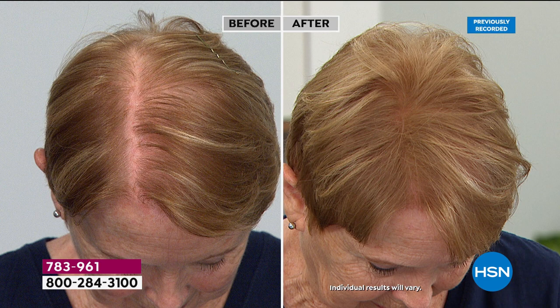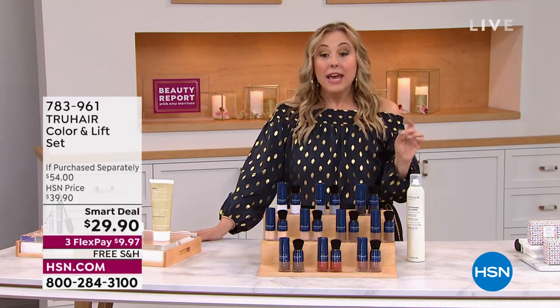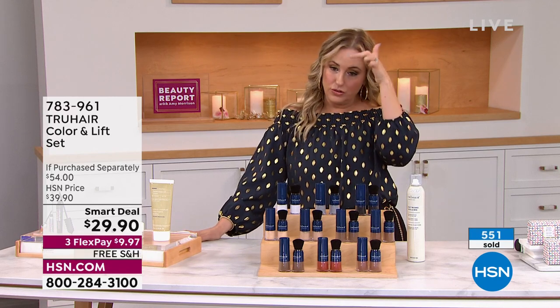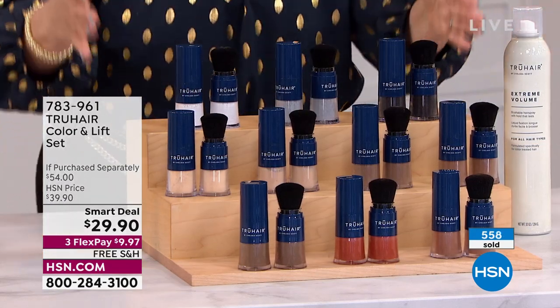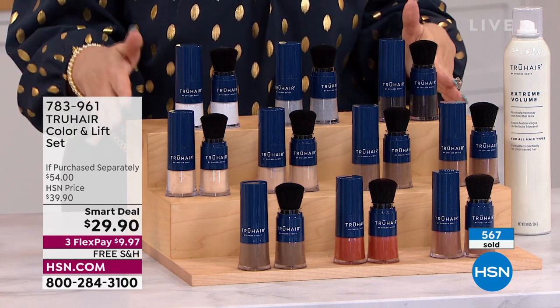This is less time than it takes to brush your teeth or put on lipstick — it takes two seconds. And I don't wash my hair every single day. This stays in until you wash your hair. So if you're someone who has dark hair and there's a gray stripe every two weeks, get this product — True Hair Color and Lift. It is a smart deal.